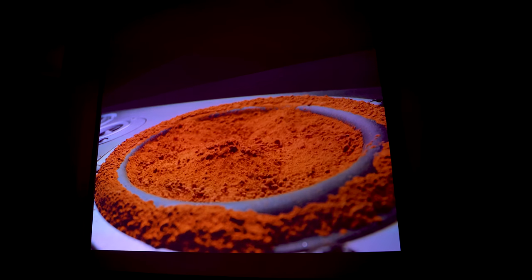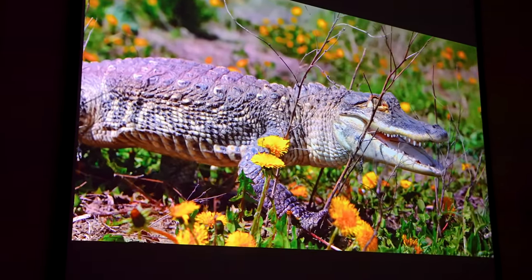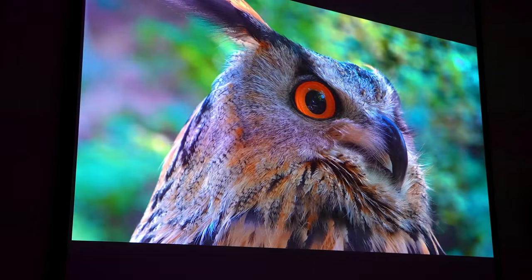The picture quality is better than any projector I have tried, the colour accuracy is better than any projector I have tried, the black levels are better than any projector I have tried, and it's portable. Portable.